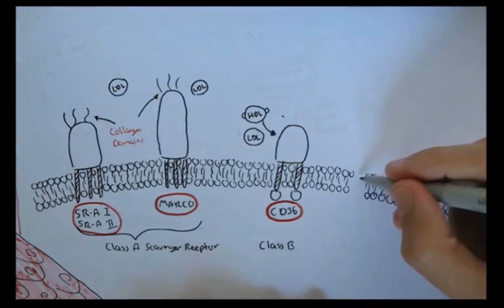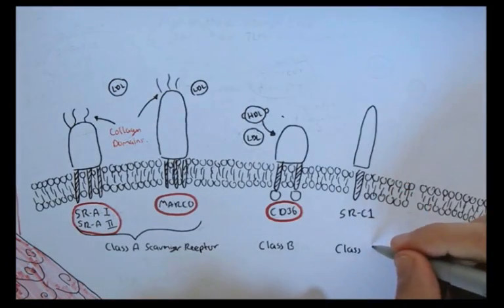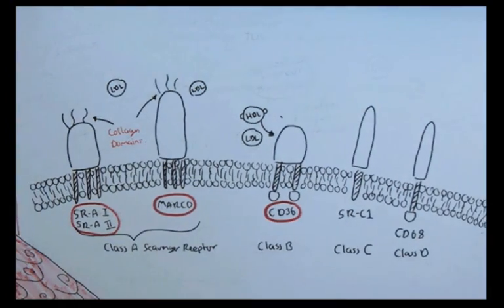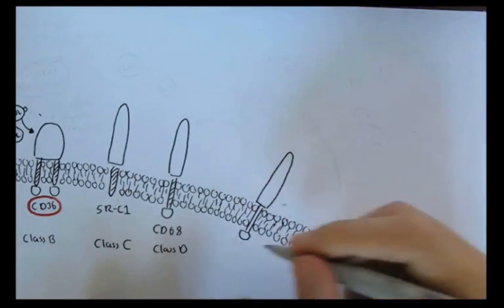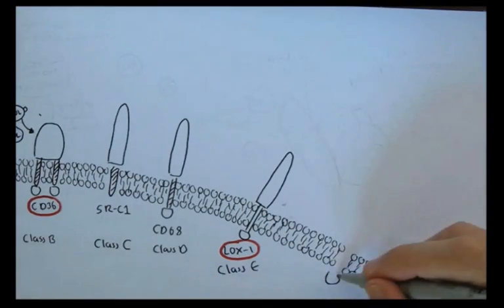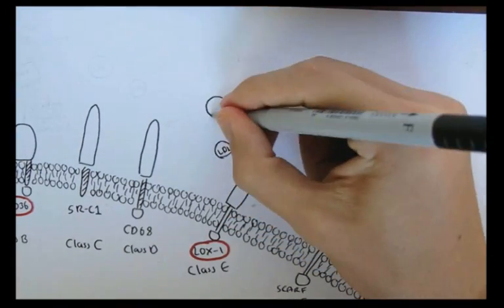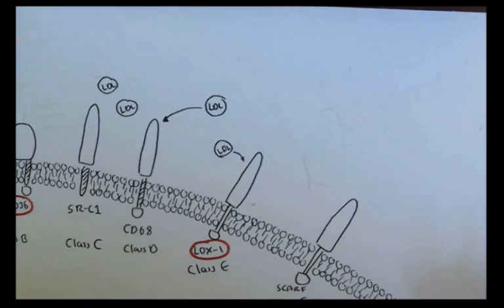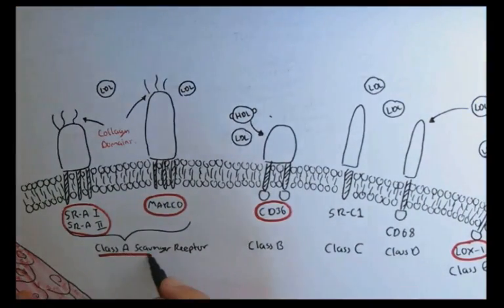CD36 of class B actually also binds to high-density lipoproteins, which are the good cholesterol. Other types of scavenger receptors we will quickly look at include scavenger receptor C1 of class C, CD68 of class D, LOX1 of class E — which we will use later on, so I'll circle it in red — and SCAF of class F. All these different receptors bind to different types of low-density lipoproteins, because there are many types.